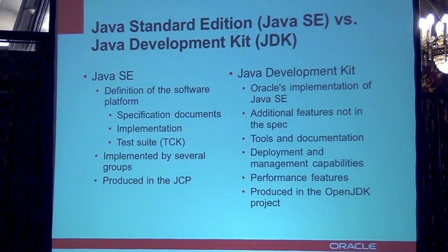Just a word of clarification. We're talking about Java SE, which is the definition of the platform specification. And then there is the Java Development Kit, which is an implementation of that specification. There might be additional features, there might be tools that sit on top. Nevertheless, that implementation is manifested in the OpenJDK — that's where all the development is happening. The Java SE specification is of course produced by the Java Community Process, the JCP.